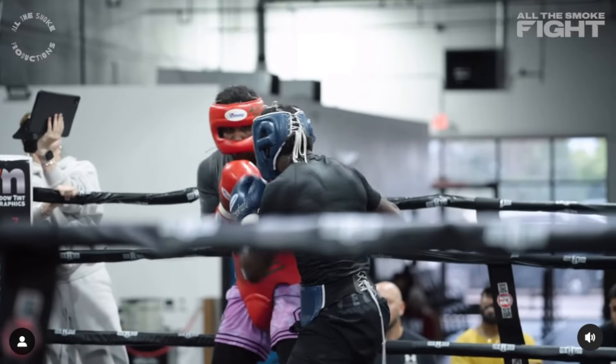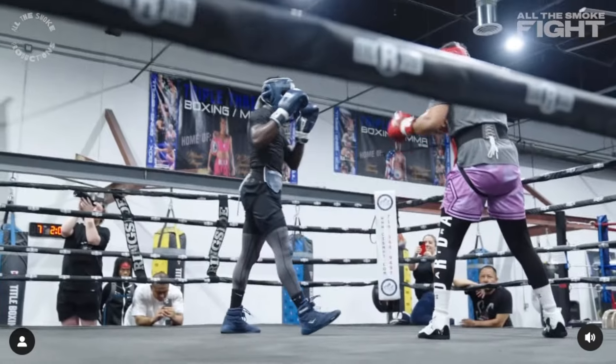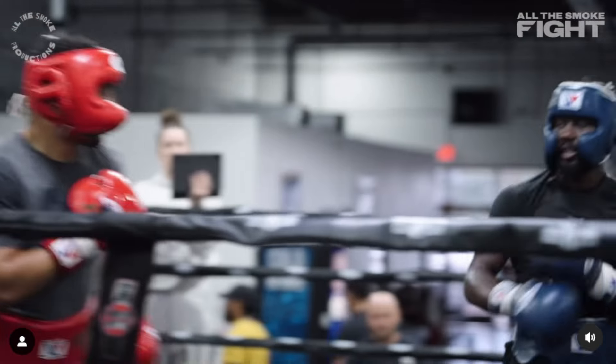Terrence flicking out the jab there in Southpaw. I like that quick little right jab there — look at that, landing the jab as Andre Ward dipped down. He predicted it, landed the jab there. I'm liking that right jab in the Southpaw stance by Terrence.